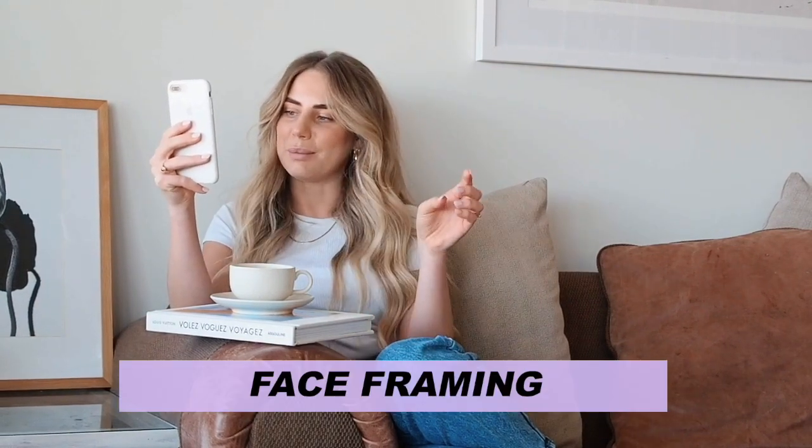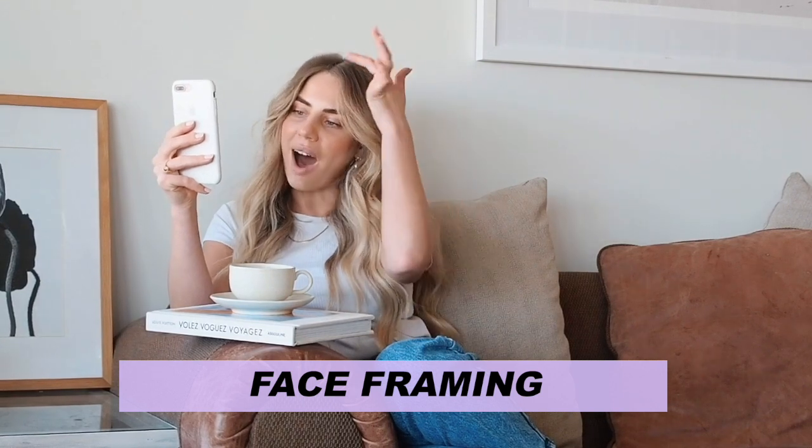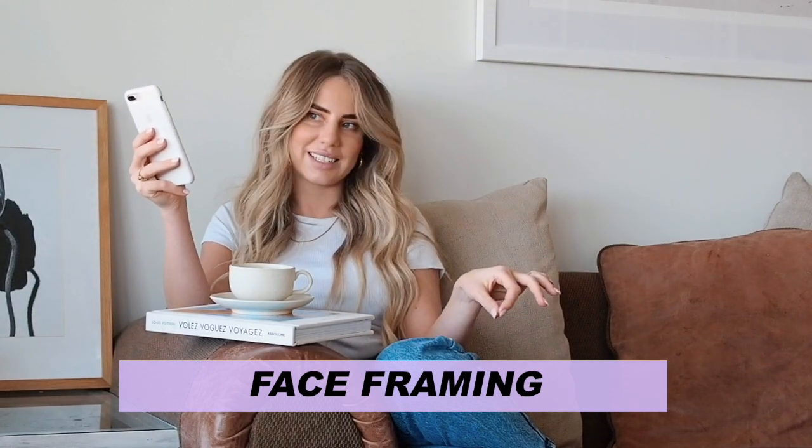Emmalina asks: what's the best way to get that defined face-framing — that point from the part down to the blonde end? I would say a really fine foil placement and then a tip-out on the ends.